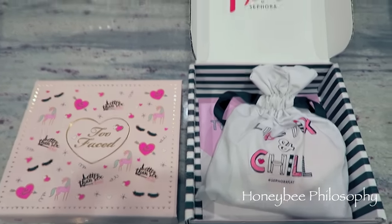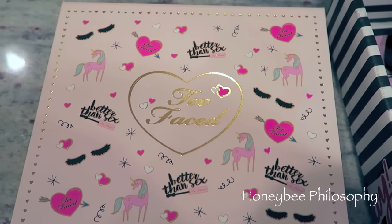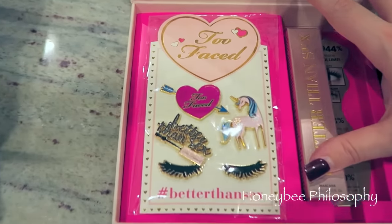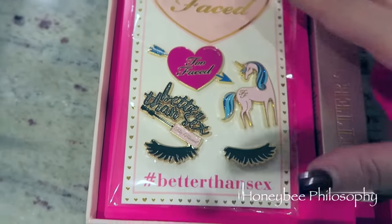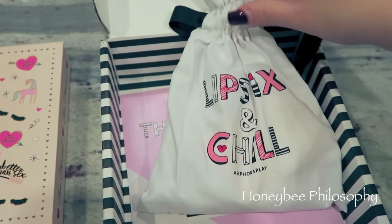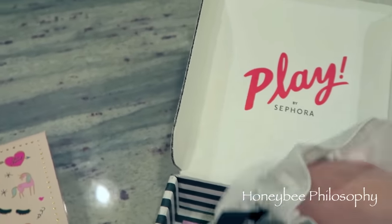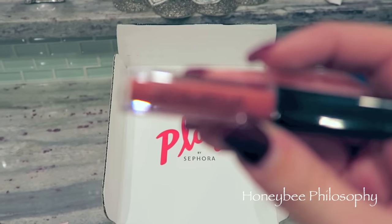I got some super cute packages in the mail. The first is from Too Faced — look at the cute packaging. It says 'the mascara that changed the world' and it has the Better Than Sex mascara plus these adorable little lash pins, so cute. Thank you Too Faced! Then I got my October Play Box in — I'm not going to lie, I snuck a peek. There's one product I've already tried out — actually two things. I feel like I need to try things before showing you guys, but I'm still going to do an unboxing.